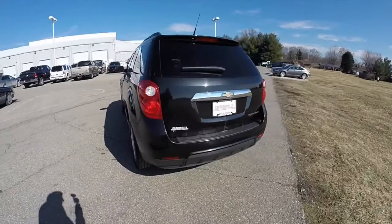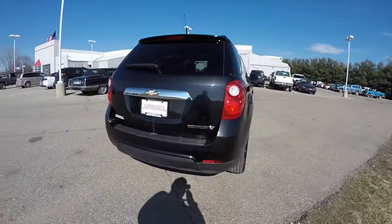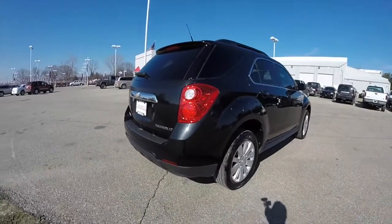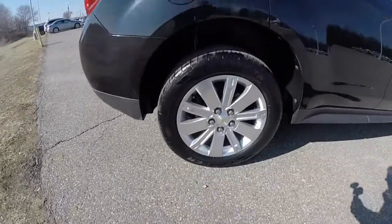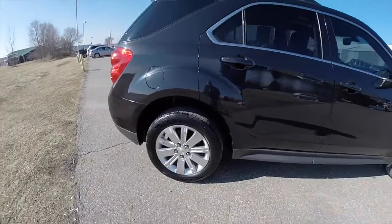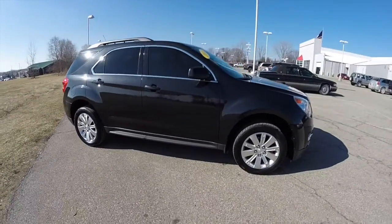It is a front wheel drive, powered by a 2.4 liter EcoTech 4-cylinder engine with a 6-speed automatic transmission. It does have 18-inch aluminum wheels, power sunroof, keyless remote entry, and also has remote start.